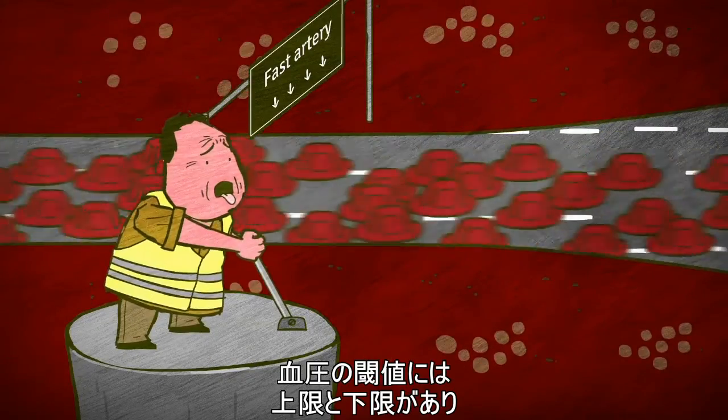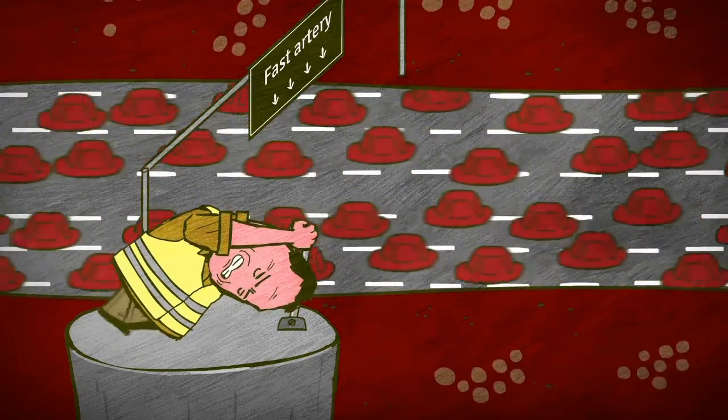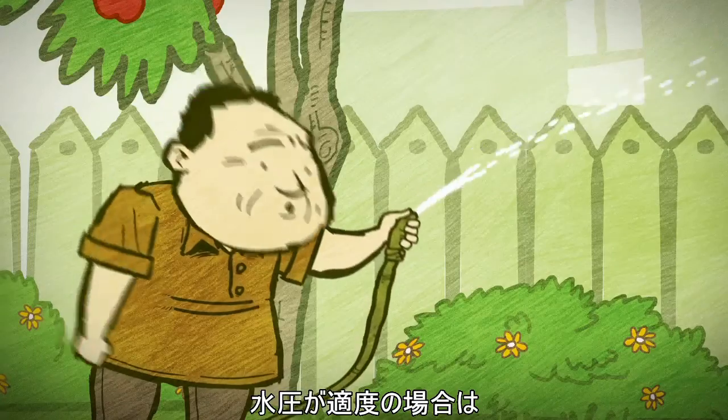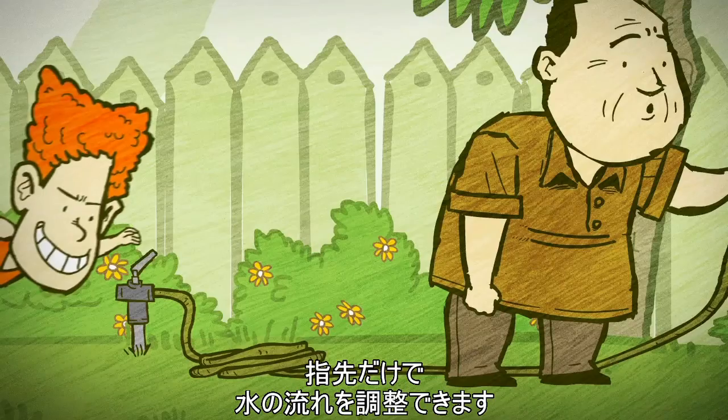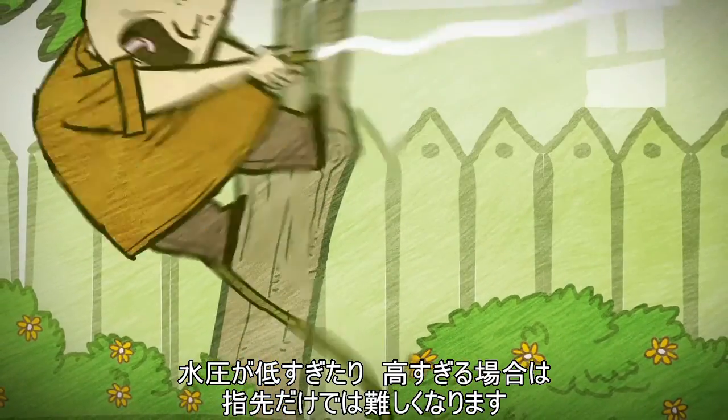There are upper and lower thresholds of blood pressure, which vary from one patient to another. Think of it as holding a watering hose — if water runs at a decent pressure, you can use your finger to control the flow. But this is impossible if the pressure is too low or too high.